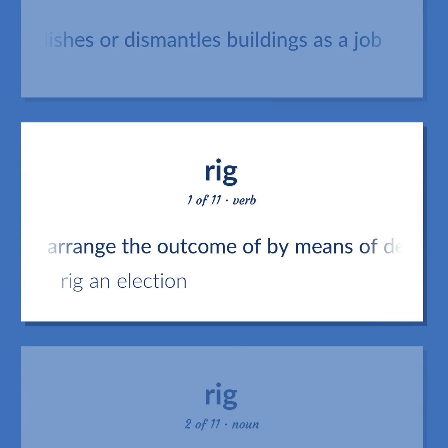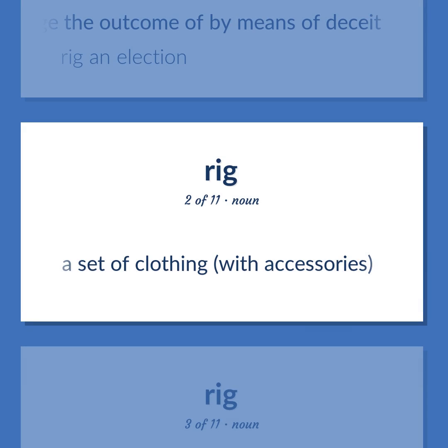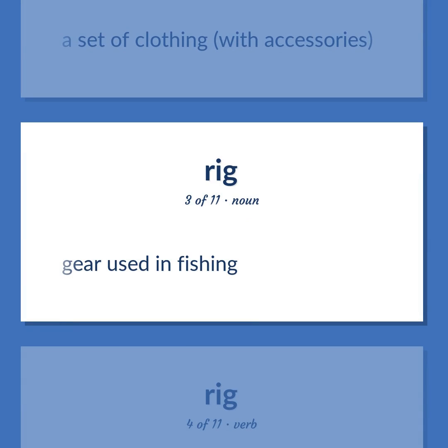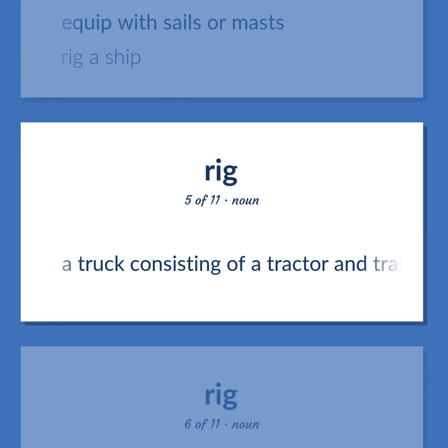Rig (verb): To arrange the outcome of by means of deceit — rig an election. Also: a set of clothing with accessories. Also: gear used in fishing. Also: to equip with sails or masts — rig a ship. Also: a truck consisting of a tractor and trailer together.